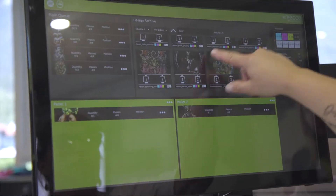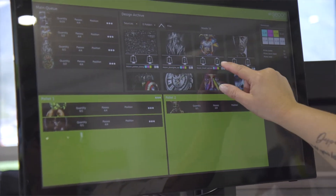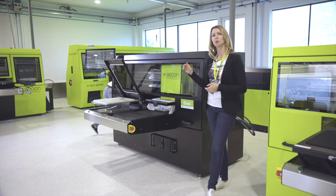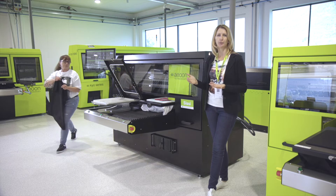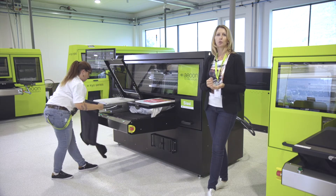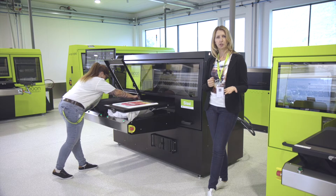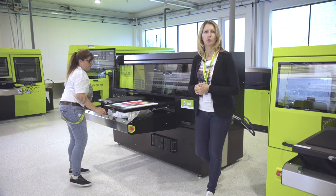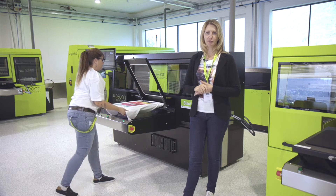Every machine has a very big, nice touch screen — easy to handle and use. We have independent print queues on that machine, or you can use just the main queue for your orders. This machine is made for on-demand prints but also for smaller batch productions, meaning you can print just one piece per design or 50 or 100, whatever you need.